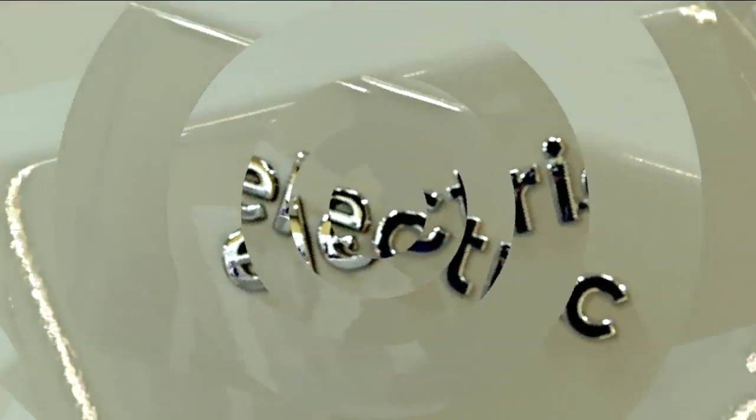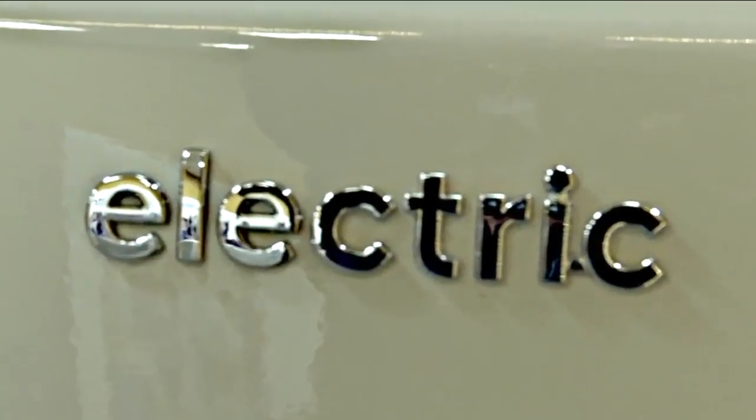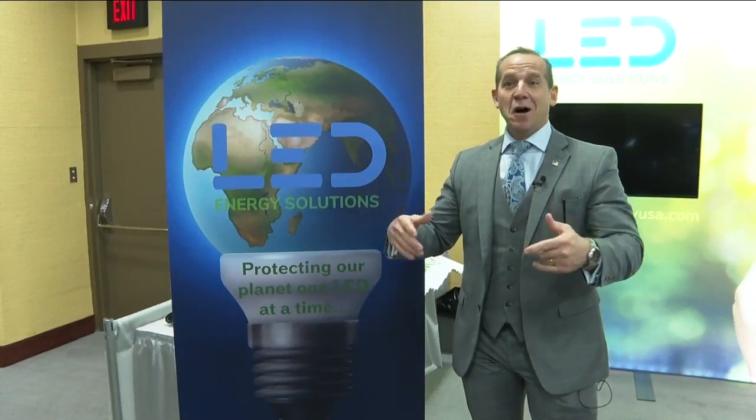Bottom line — if you're going to be out and about today, just allow some extra time to get to your destination because that snow is coming down. Now, we're here at the 2020 Buffalo Auto Show. So many people are leaving saying 'wow, there is so much to see.' Did you know that in 10 years we'll have approximately 125 million electric vehicles on the road? That means in 10 years, that's most likely what you and I will be driving.